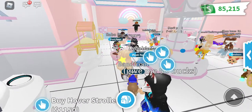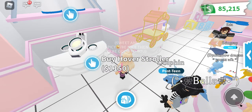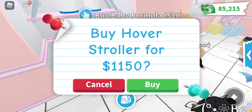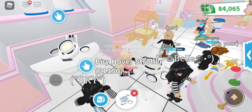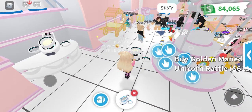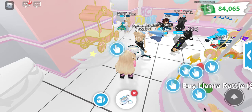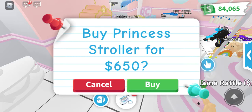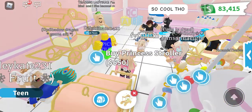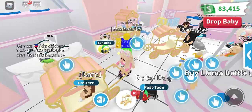This is the new update on baby shop — here we go! I'm already inside. Oh, there is a hover stroller, I can buy this. Oh my gosh, this is very nice. It's quite expensive but very cute. And here's another one — a princess stroller! I'm going to buy this. Wow, this is only 650.